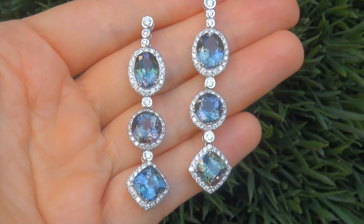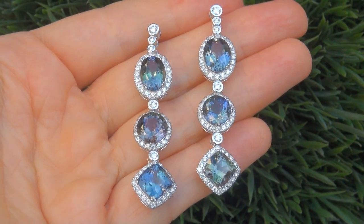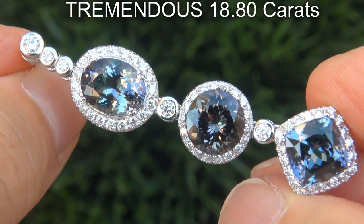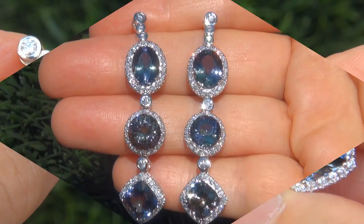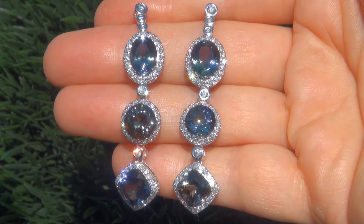This is a genuine solid 18 carat white gold vintage pair of earrings from a local estate collection. The gemstones weigh in at a tremendous 18.80 carats combined, with internally flawless to VVS1 clarity, and display the most sought-after fancy vivid peacock blue-green color.